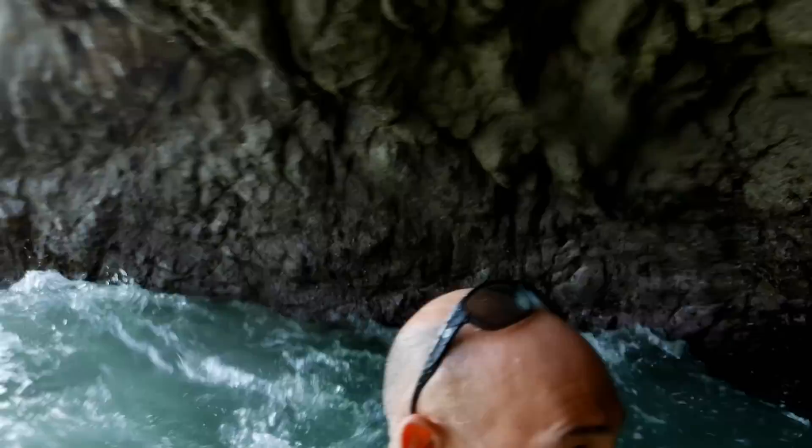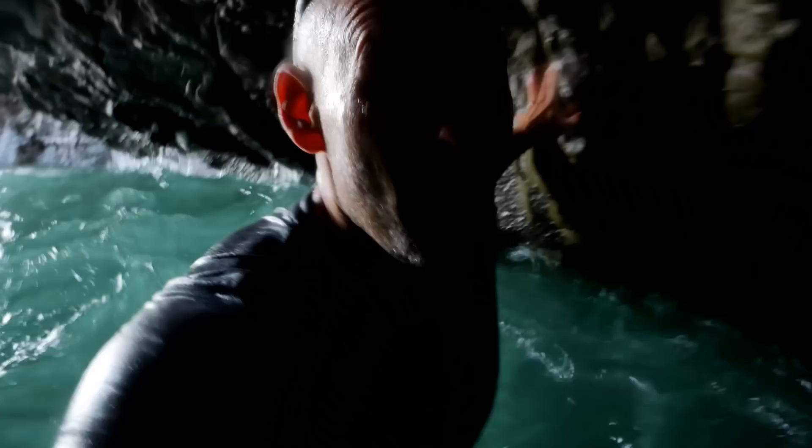All right, in between sets right now. Yeah, this is too — the tide is definitely too high to be in here. So I'm going to get out. It's just easier coming through, I think.